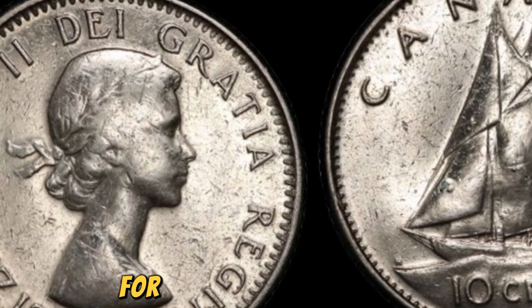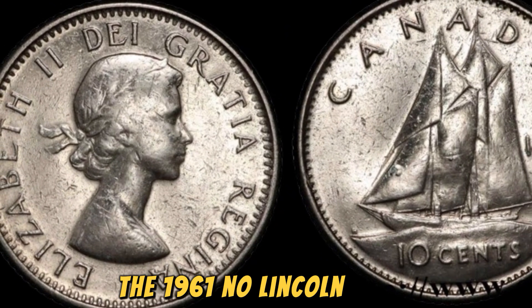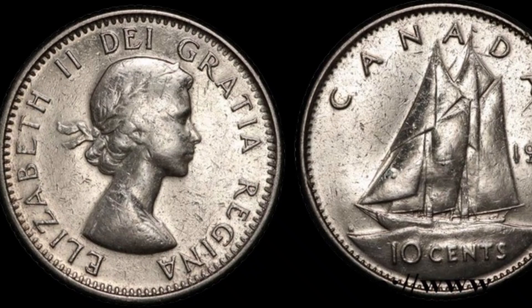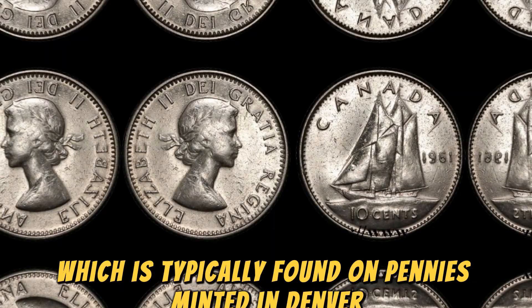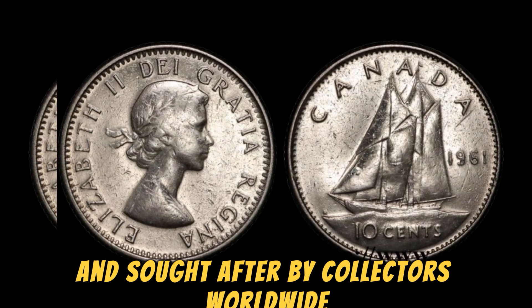Let's start by setting the stage for this incredible story. The 1961 No Lincoln penny is a variant of the regular Lincoln penny that was minted that year. What sets it apart is the absence of the D mint mark, which is typically found on pennies minted in Denver. This small but crucial detail is what makes this coin so valuable and sought after by collectors worldwide.